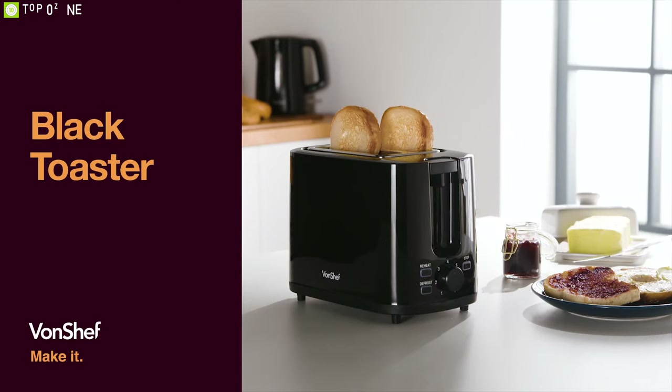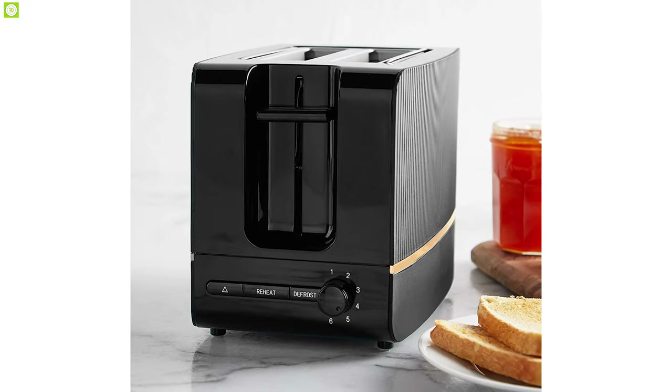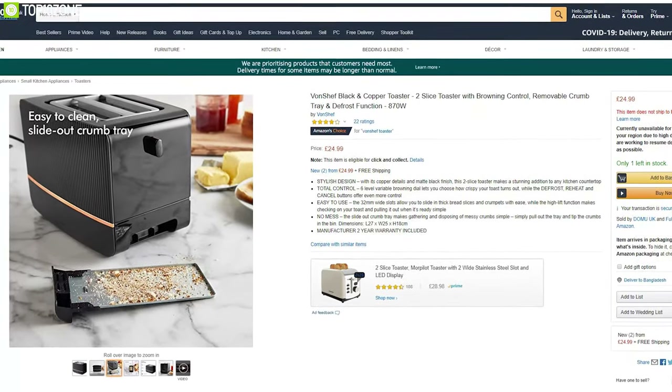The Vonshef Black Toaster lets you enjoy great crispy toast on your morning breakfast. It is widely used by many customers, and you can order one for your kitchen online.